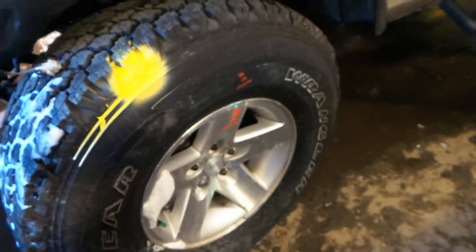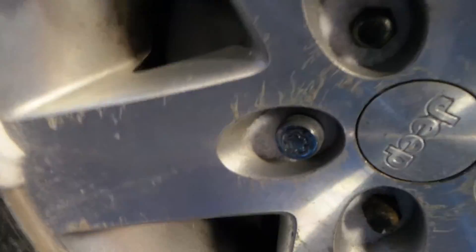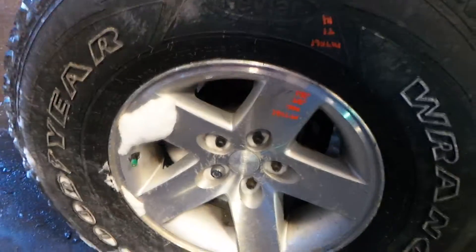We do have some good 16-inch aluminum wheels. These are all in good shape for the age of the vehicle. They do have a little bit of finish damage around the edge, but they're still in good shape.